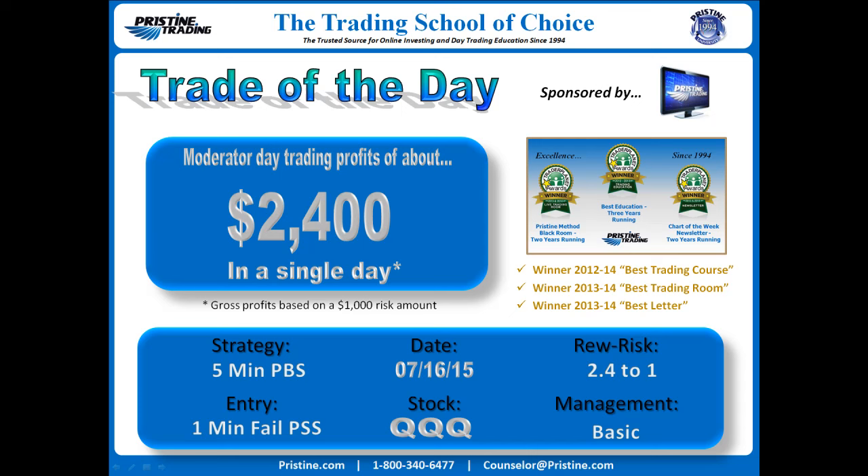This is an all-day-long trade. Strategy based on a 5-minute PBS in a strong uptrend this week and entry on a 1-minute failed PSS. Date 7-16 Thursday, reward to risk about 2.4 to 1.